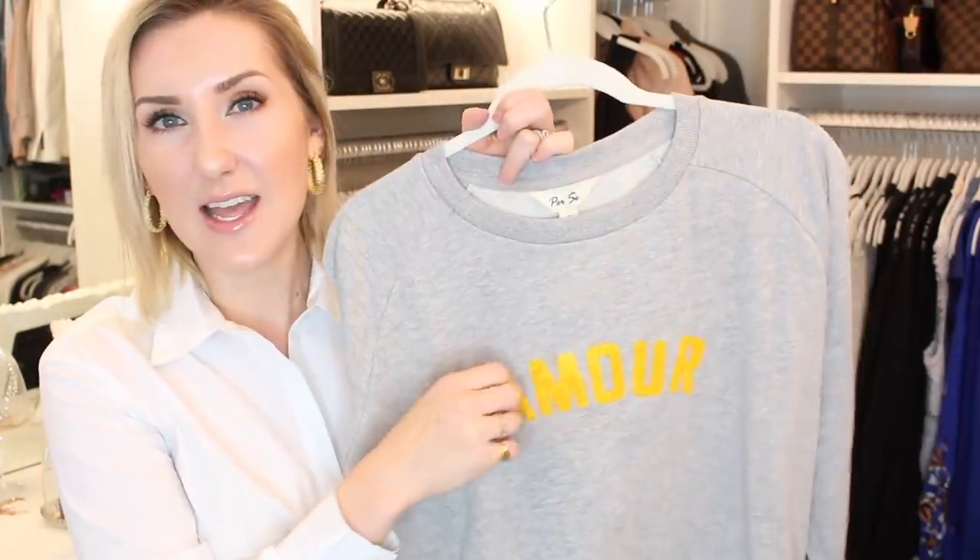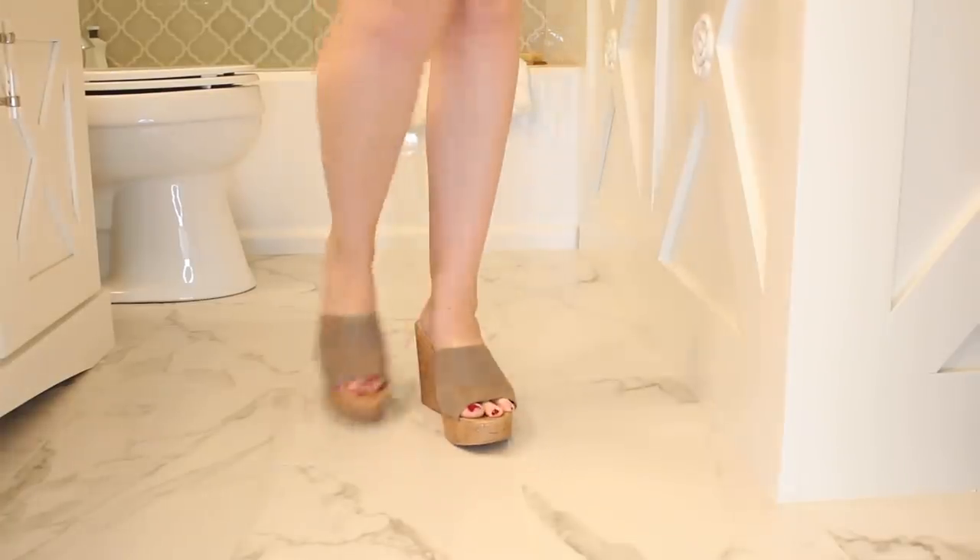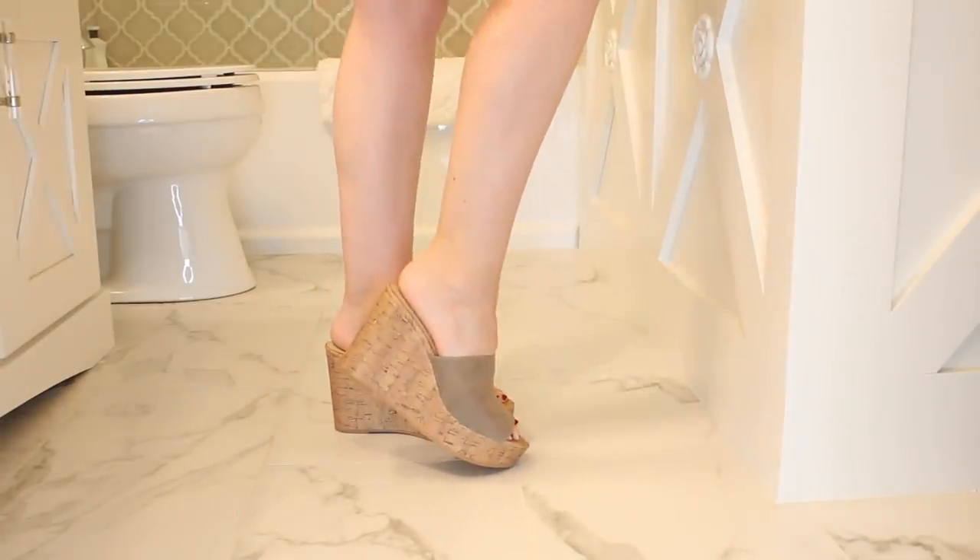If you love wedges, these are just so great. They're very simple slide-in wedges. I really just wanted a basic slide-in pair of wedges — these are super tall and super cute.